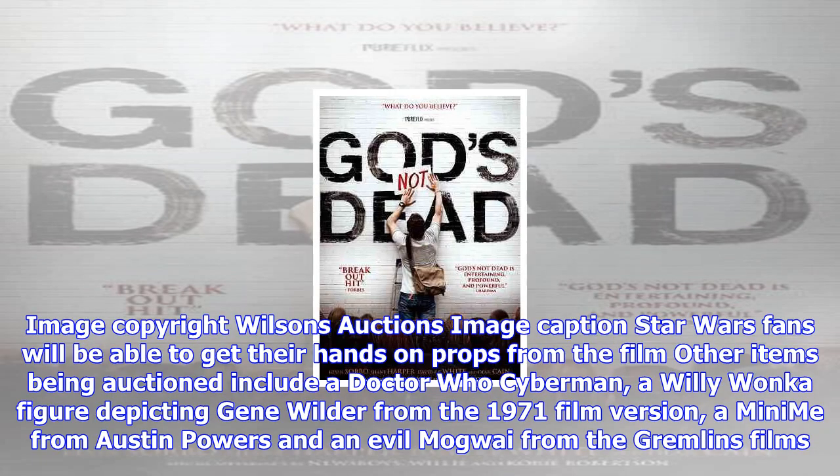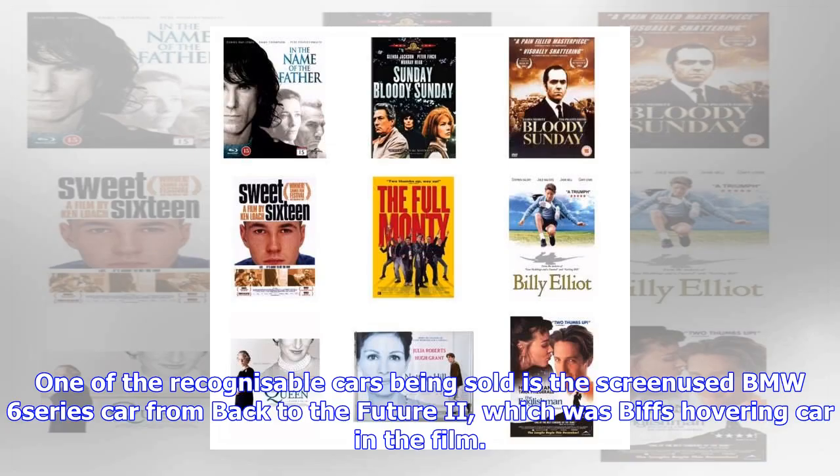One of the recognizable cars being sold is a screen-used BMW 6 Series car from Back to the Future 2, which was Biff's hovering car in the film. Other Star Wars items include the Stormtrooper outfit and an Ewok.